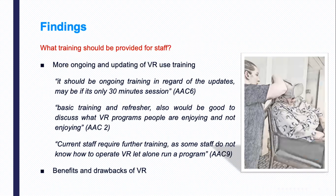In terms of the third research question — what training should be provided for staff — according to the survey respondents, more ongoing and updated VR use training should be provided for residential aged care staff involved in the VR program. Furthermore, knowledge of the benefits and prospects of VR should be equipped for staff so that they can understand exactly about the VR technology.